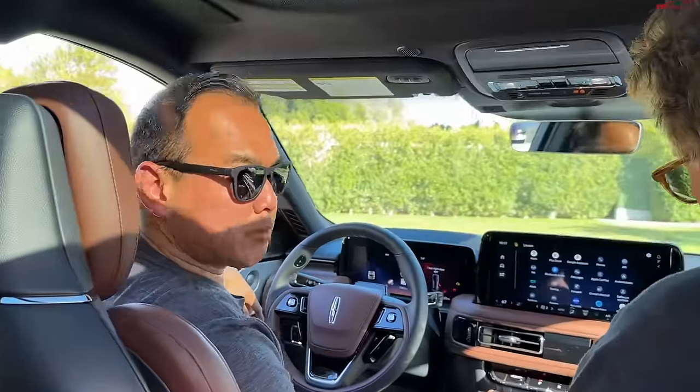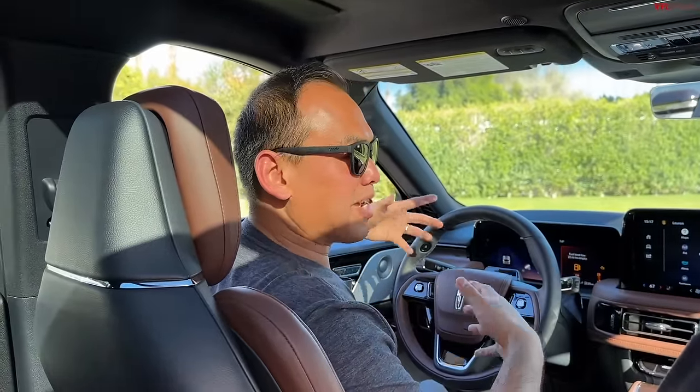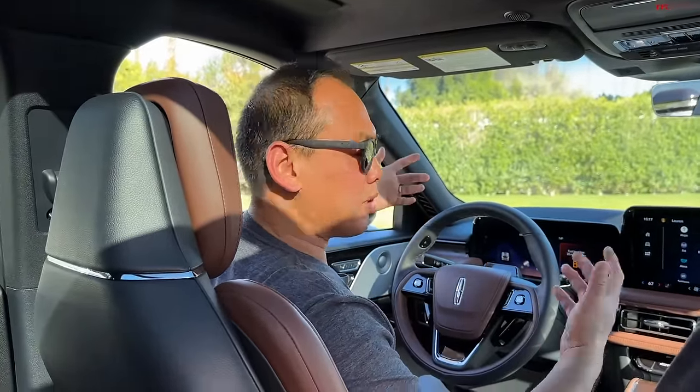This car definitely has the space that people are looking for. What I love about the Aviator is it gives you that third row without the bulk of the Navigator, which we'll get into after this.